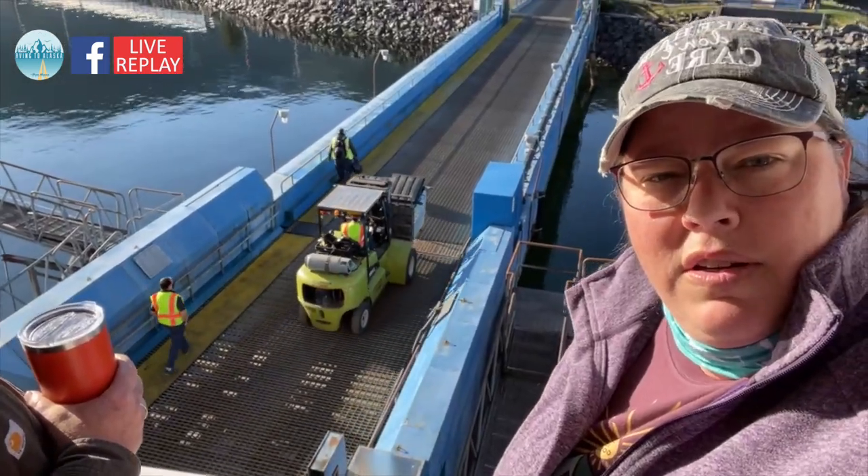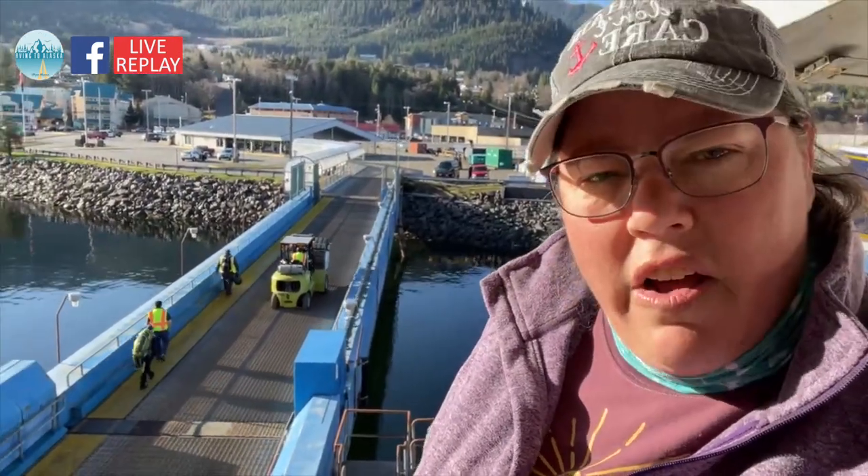Good morning, everyone. We are live from Ketchikan, Alaska. It is like 7-something in the morning here. I don't have my watch on — I'm barely rolled out of bed. But it is a beautiful day here. We are in the aft of the Kennecott, literally one room over from our stateroom on the cabin deck, right above the ramp. All the Ketchikan vehicles and passengers have already gotten off, and new walk-on passengers have come on.